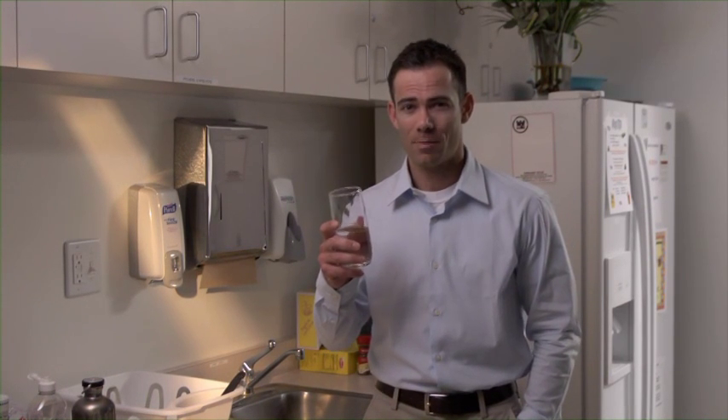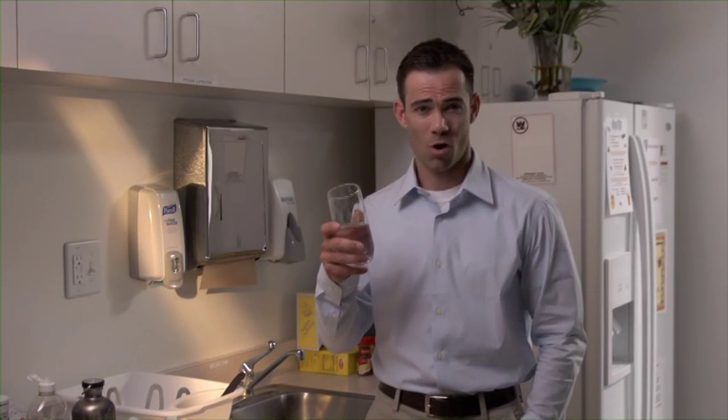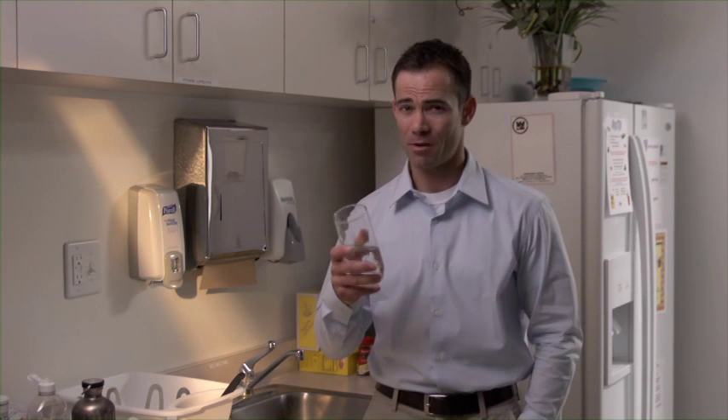Water. Probably one of those things we don't think about too often, but how does this clean, safe water get to our homes, schools, and fire hydrants without us thinking about it? It involves more work than you'd imagine, and it starts in the San Gabriel Mountains.